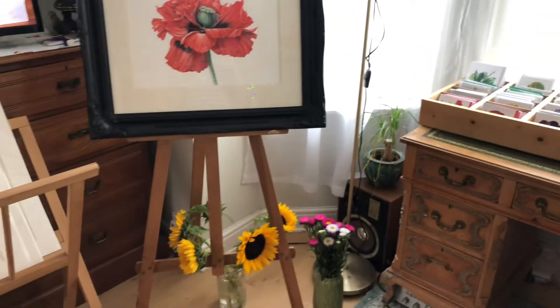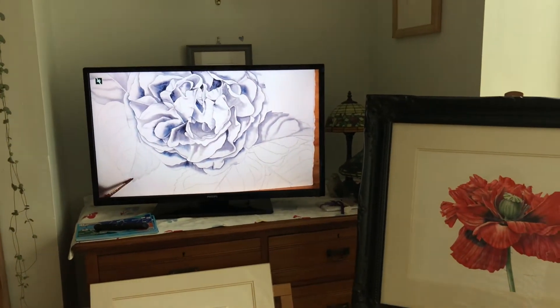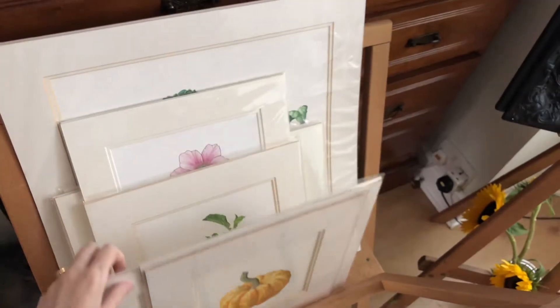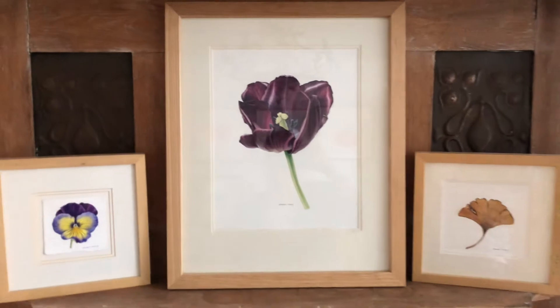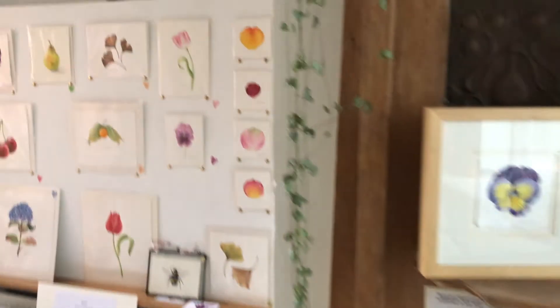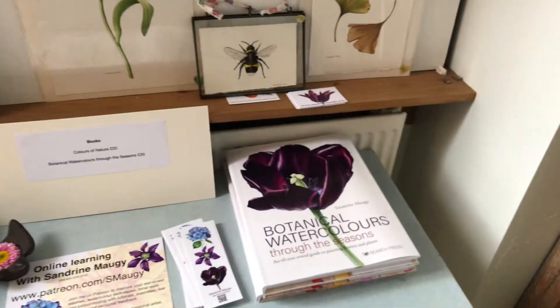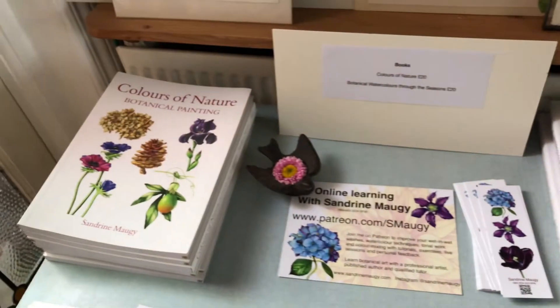I've got some greeting cards here — packs of cards and greeting cards. This is my big giant poppy. I've got a TV running here with my YouTube videos on it, so people can watch a bit of YouTube. I've got a folio with loads of unframed paintings in there. This is the painting that's on the cover of my book — the big Queen of Night tulip. This is a board of unframed, unmounted paintings, and this is my new book here on the table so people can have a look through. I've got my first book on there as well.